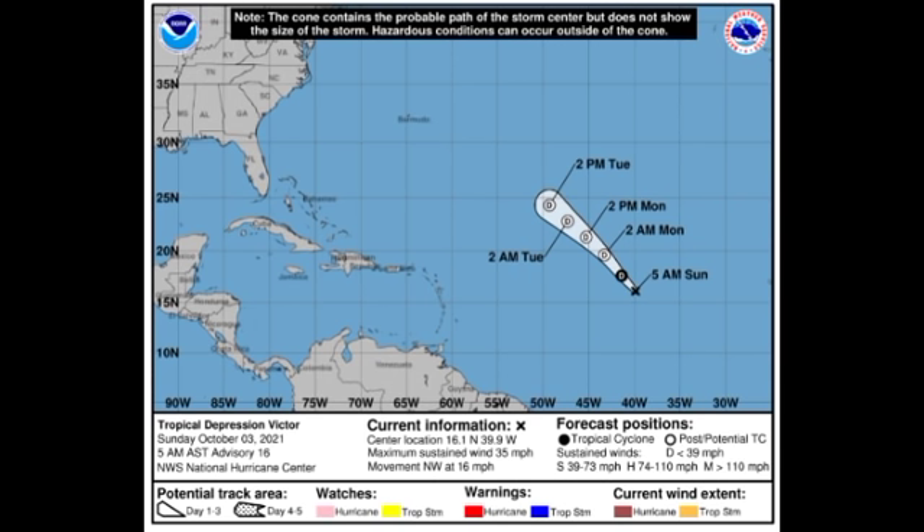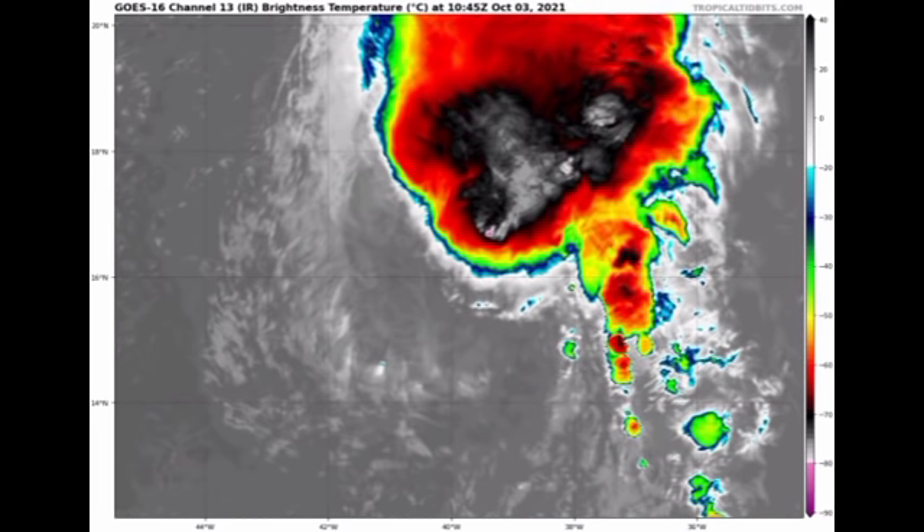Looking at the satellite view of Victor, we really don't have any circulation of the system, but we do have a new spot of some very deep convection associated with it. That will probably dissipate very soon.